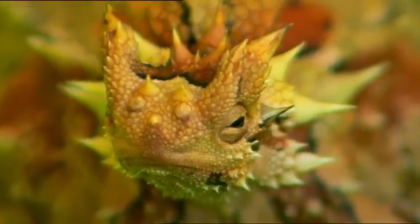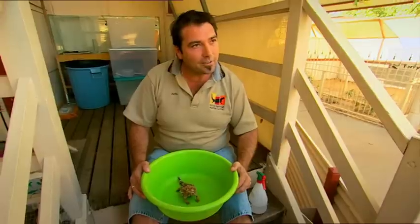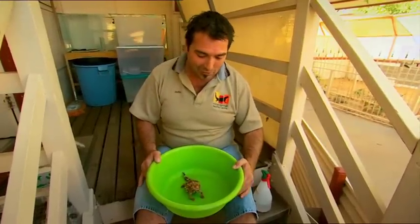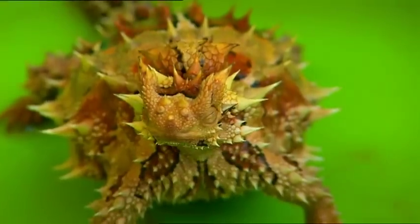She could lay those eggs any moment now, so Justin is going to help her with the delivery. Looking at the size of her, I wouldn't be surprised if there's eight or ten in there — she's a very round little girl. But we'll just have to wait and see. Keep the fingers crossed that everything goes okay.